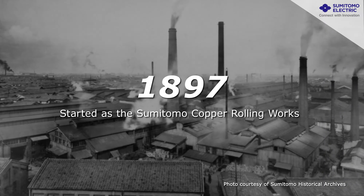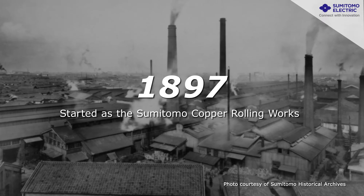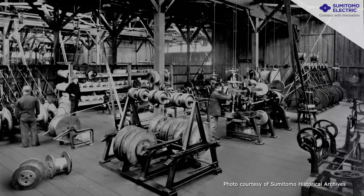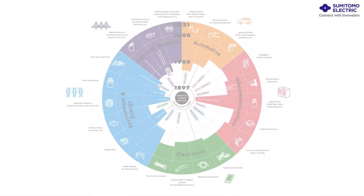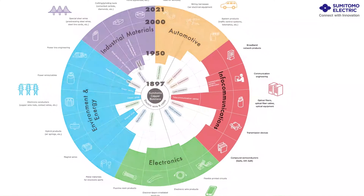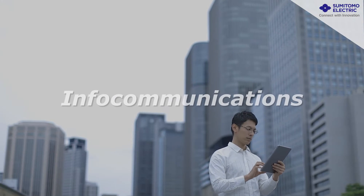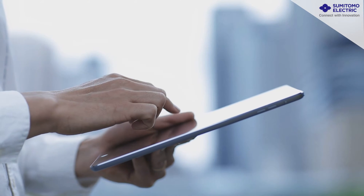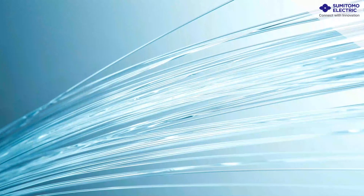In 1897, Sumitomo Copper Rolling Works was established in Osaka, the center of copper refining. We began to manufacture electric wire used for transmitting electricity and electric signals. From text to images and to videos, the volume and variety of information transmitted throughout the world are expanding. Channeling this data is optical fiber.